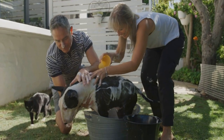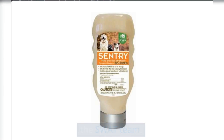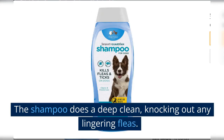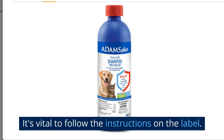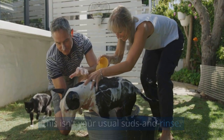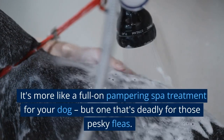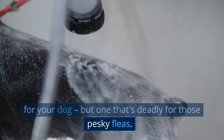Next up, bath time. Using a high-quality flea shampoo is like calling in the SWAT team. The shampoo does a deep clean, knocking out any lingering fleas. It's vital to follow the instructions on the label. This isn't your usual suds and rinse — it's more like a full-on pampering spa treatment for your dog, but one that's deadly for those pesky fleas.